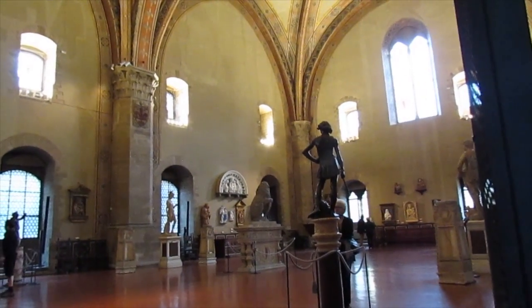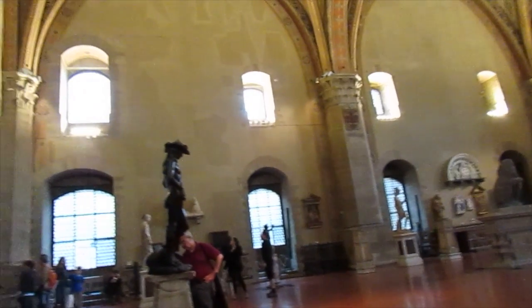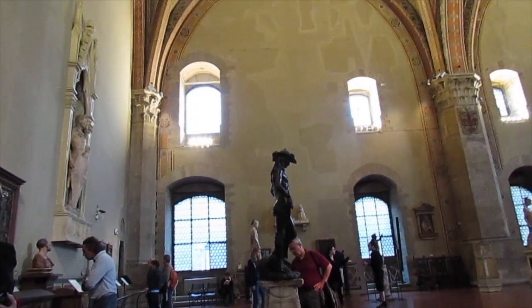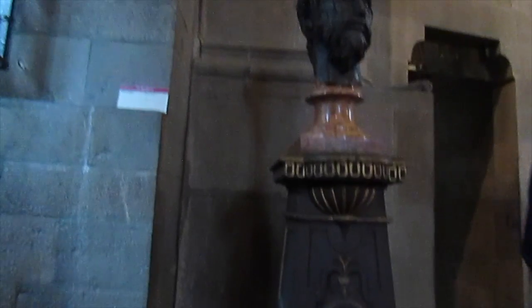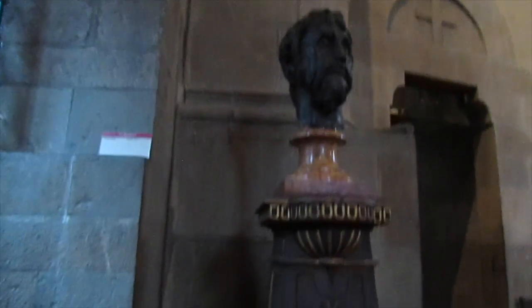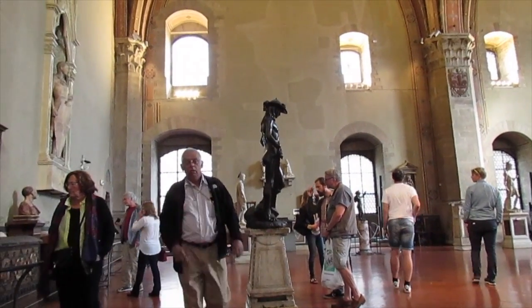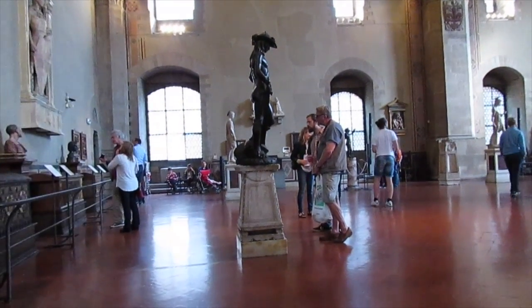Just sitting here in a room at the Bargello in Florence, and I just happened to notice that here is a Donatello right here — sitting right next to a Donatello! Can you believe it? Here's another Donatello statue. Oh, here's my honey, and you can tell the way that they are admiring it — it's a great work of art.